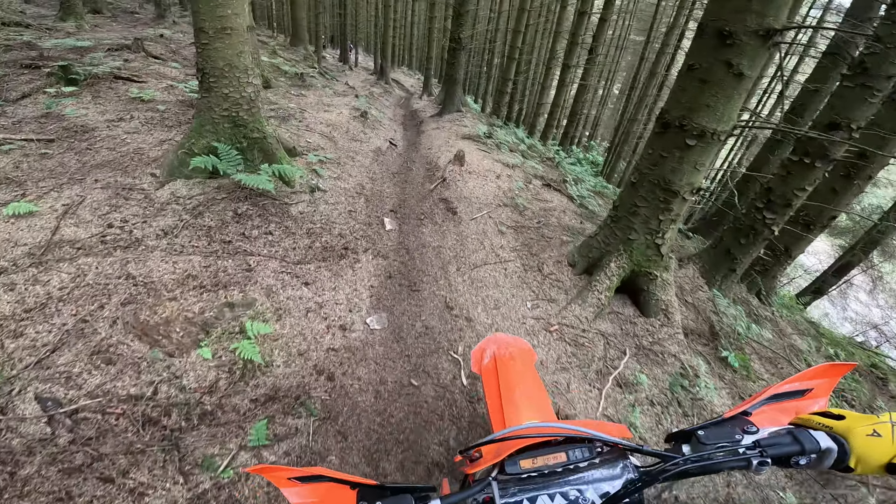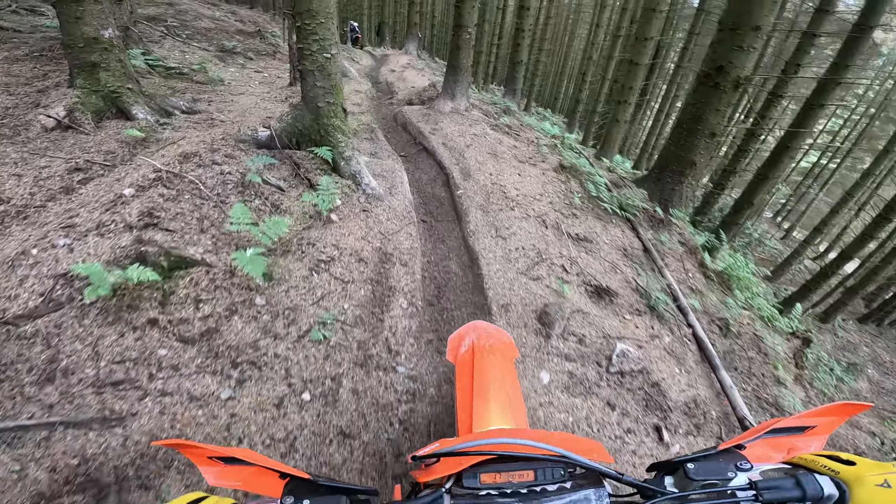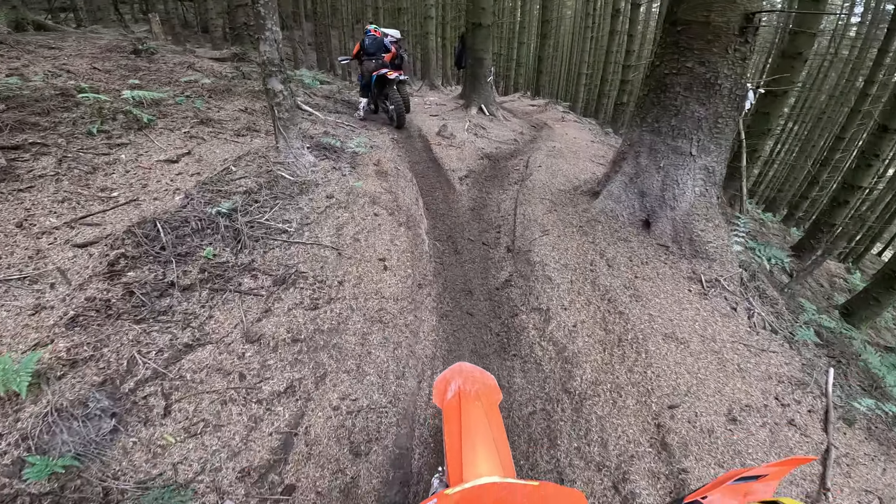First hill climb of the day. Group of nine plus Rob and me — we're gonna get into it. We're just gonna start slow, a few hill climbs.